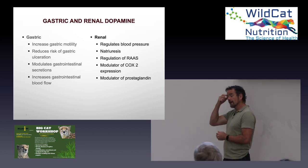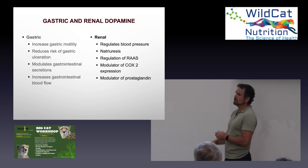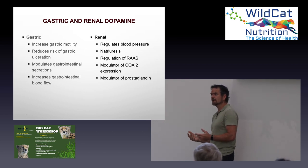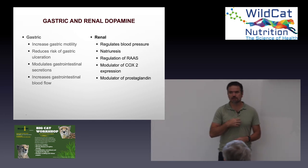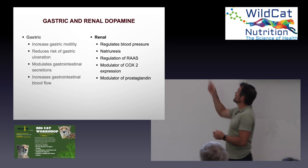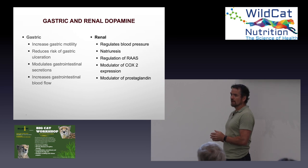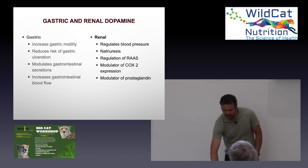If you take non-steroidal anti-inflammatories like aspirin, they will suppress COX-2 production. At very high doses over a long period of time, particularly if dehydrated, you can end up with kidney damage from aspirin. Aspirin in overdose can also cause stomach ulceration because of its inhibition of COX-1, which is important for the regulation of mucus in the stomach. Renal dopamine is therefore very, very important.